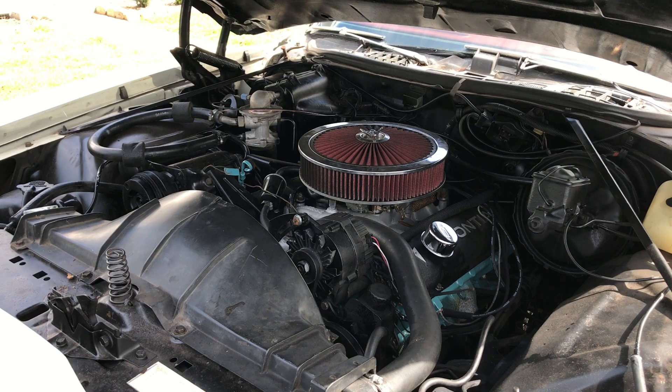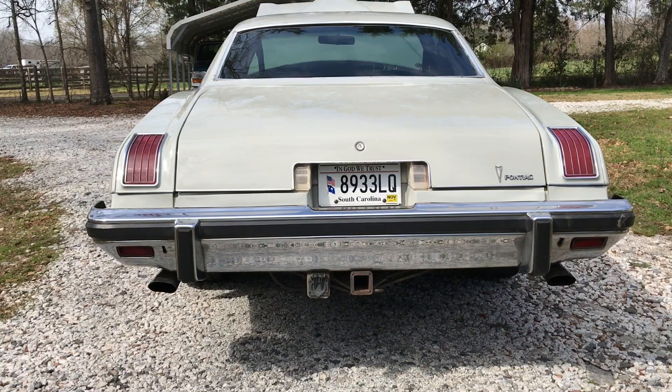It has aftermarket valve covers from Summit Racing. For the exhaust, it has long tubular headers and stainless steel true dual exhaust coming out the back.